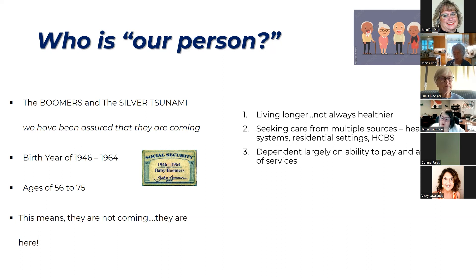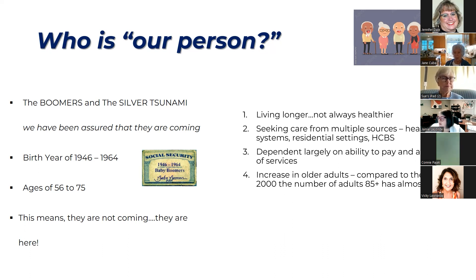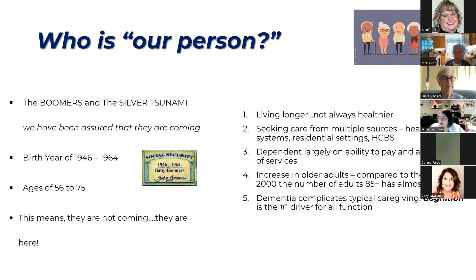The care that people are looking for is really dependent largely on your ability to pay. We shouldn't have to go bankrupt to provide good quality care for somebody. The impact that COVID had on our healthcare industry and the availability of people to provide these services has changed the access we have to them. The number of adults aged 85 and older has almost doubled since 2000, which means more people are looking for resources that either don't have the ability to pay or can't locate them — and more people invariably means more dementia diagnoses.